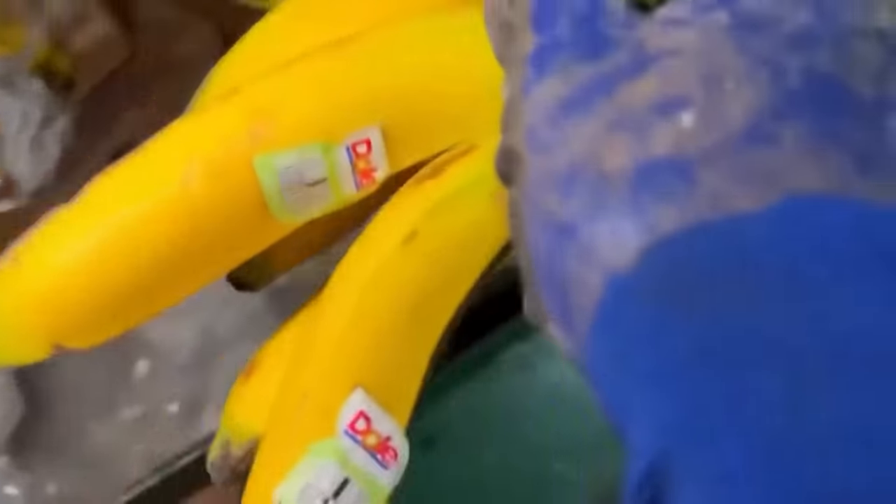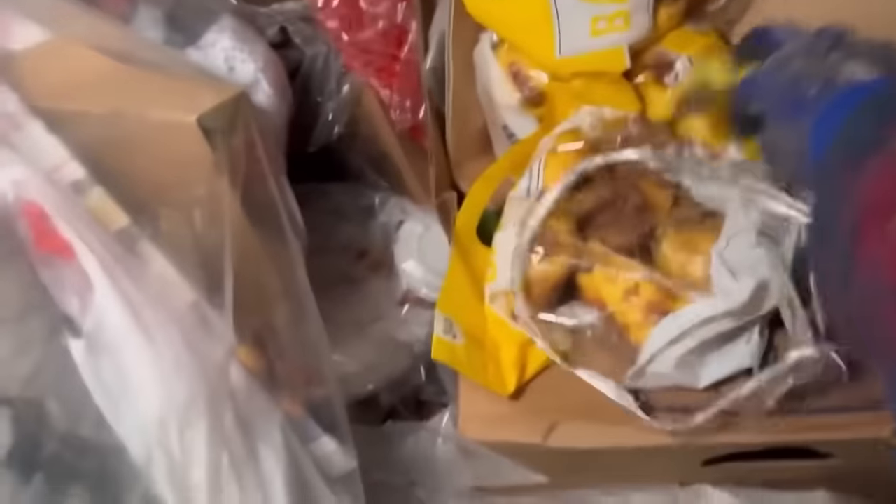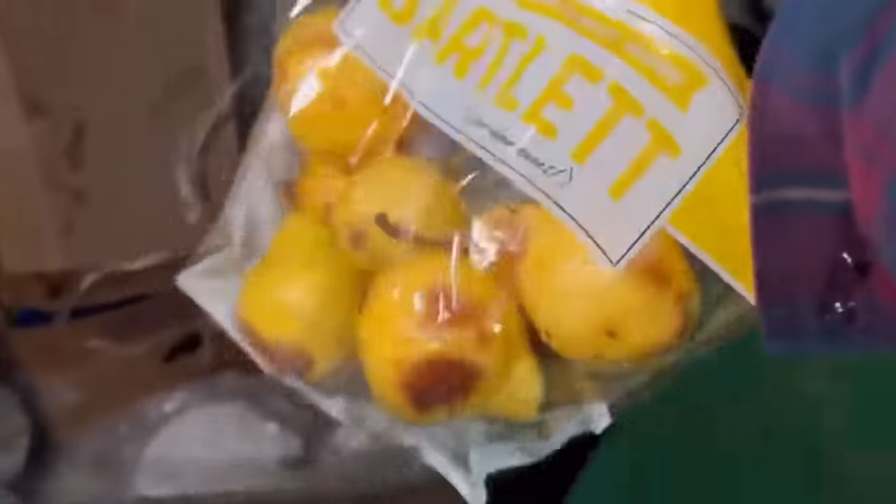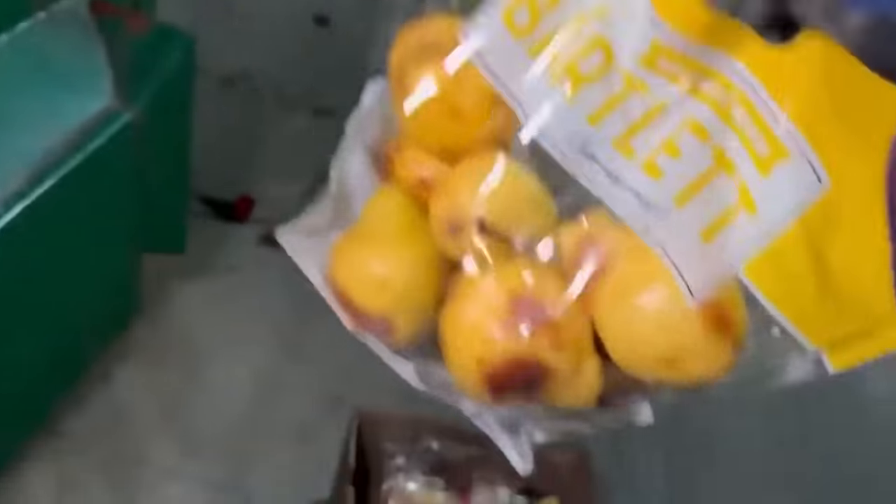Got some bananas, we'll be taking those — these ones must have fallen off that bunch. These are no good. These are good — those other two bags were just disgusting. See, that one's bad but the rest of them are fine.